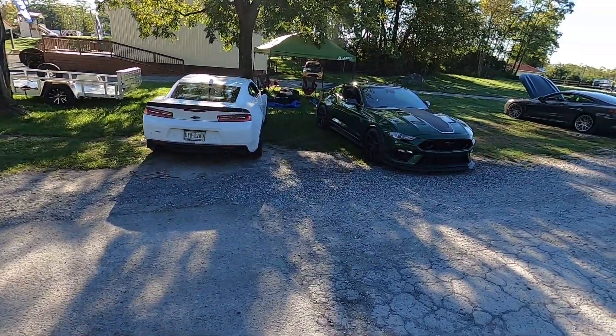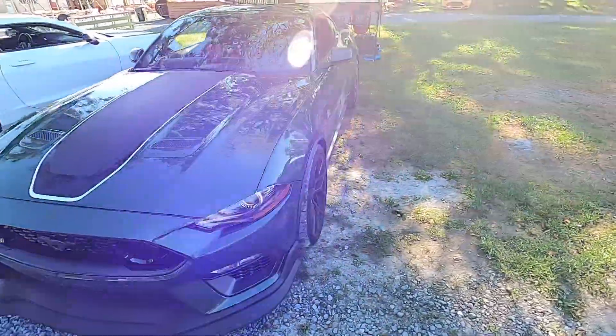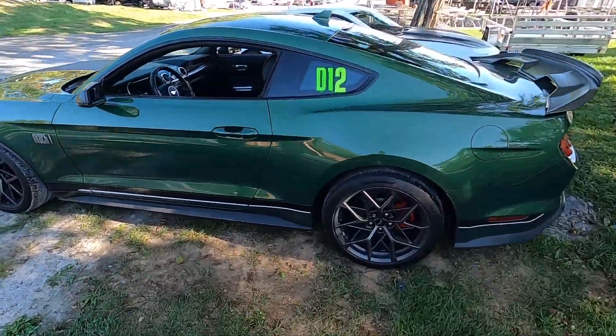Oh my god — Taylor's two favorite cars. This is pretty cool though. I haven't seen a Mach 1 in person and this is a nice color on it. Holy crap, this thing is clean. It's got numbers on it, so maybe we'll get to see it hit the track.